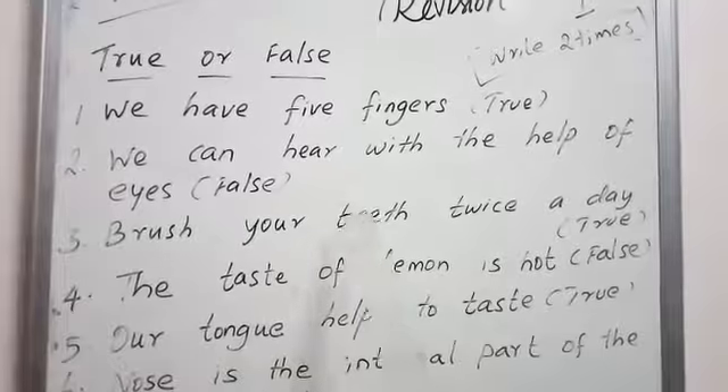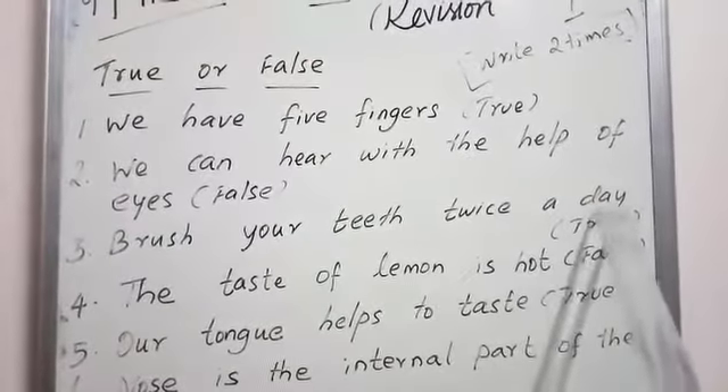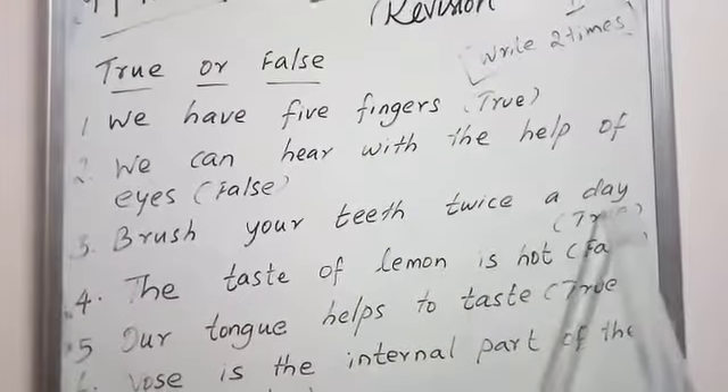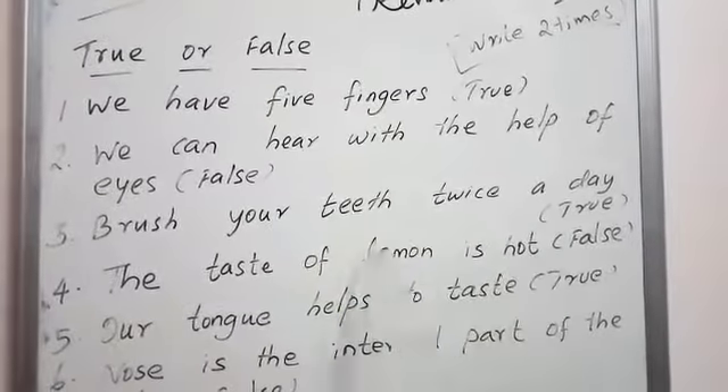B-R-U-S-H, brush your teeth. T-W-I-C-E, twice a day. So brush your teeth twice a day — true.